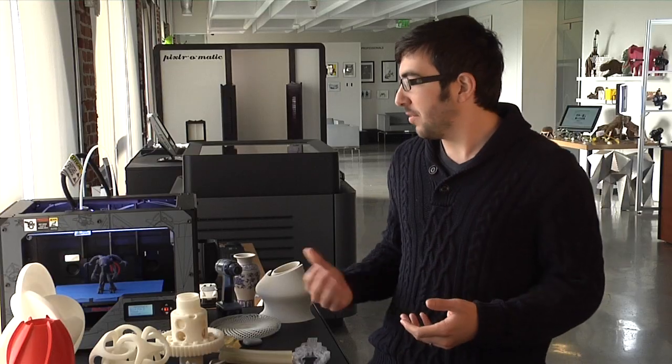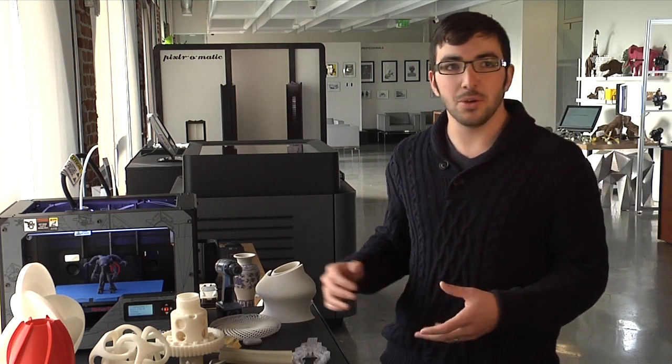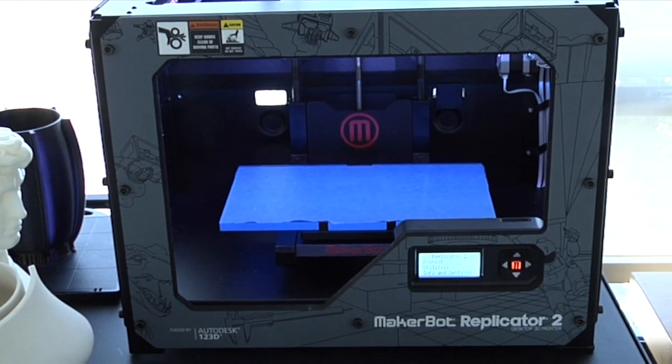In the gallery we also have a few printers on display. This right here is a MakerBot Replicator 2 and this is on the consumer end. A consumer could buy this, have it in the garage or in your house, and create stuff for around the house or office.